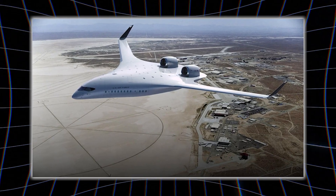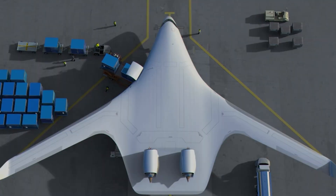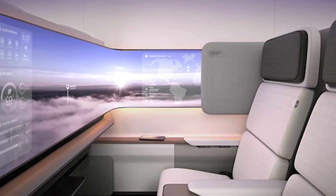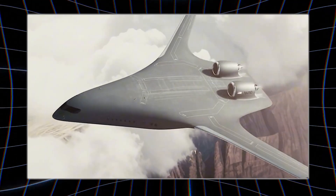The BWB's unique shape cuts fuel use by up to a stunning 50%, slashing emissions and costs. The Z-4's wider cabin could offer spacious seats and quieter flights — a dream for passengers tired of sardine cans.